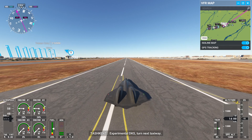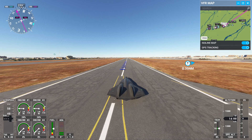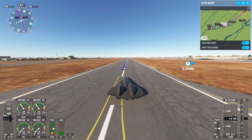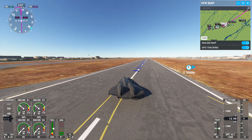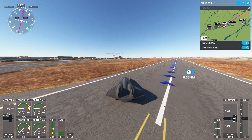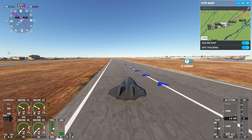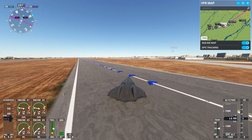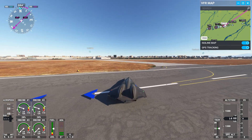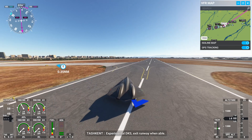Experimental Delta Kilo Sierra, turn next taxiway. Clear to land, runway 26R. Experimental Delta Kilo Sierra, exit runway when able.